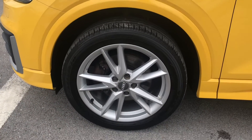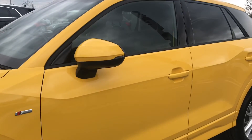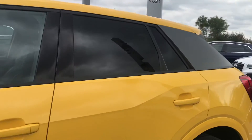Going around the side of the vehicle we have got the 18 inch design alloy wheels. These do give off the finishing touch to the car and really complement the yellow. Moving upwards we have got the door mirror housings, which are electrically adjustable and heated with integrated LED side indicators.